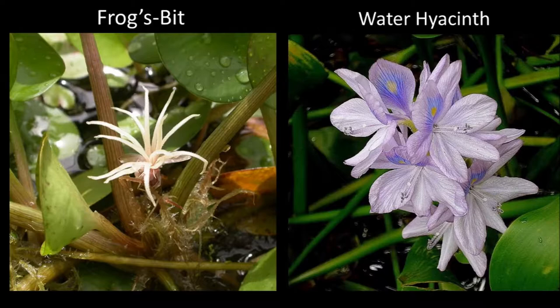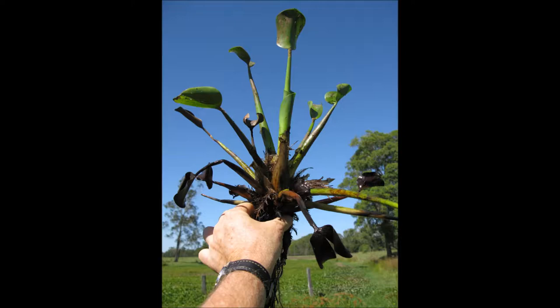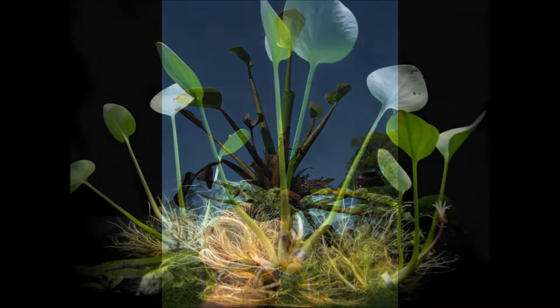When these plants are not flowering, the next best thing to look at is the roots of the plant. The roots of water hyacinth are black in color, whereas the roots of frog's bit are white.